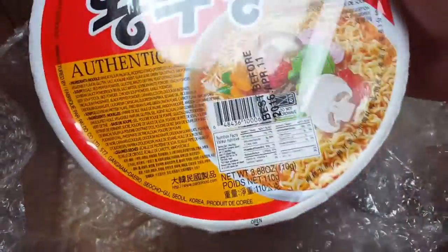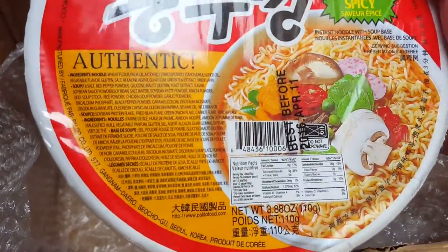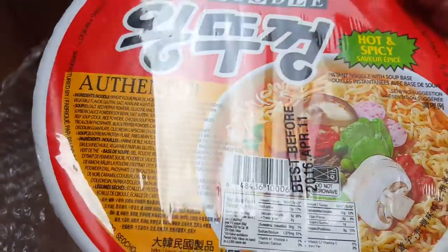What's this other one? Jamboball noodles — authentic hot and spicy. Let's see.